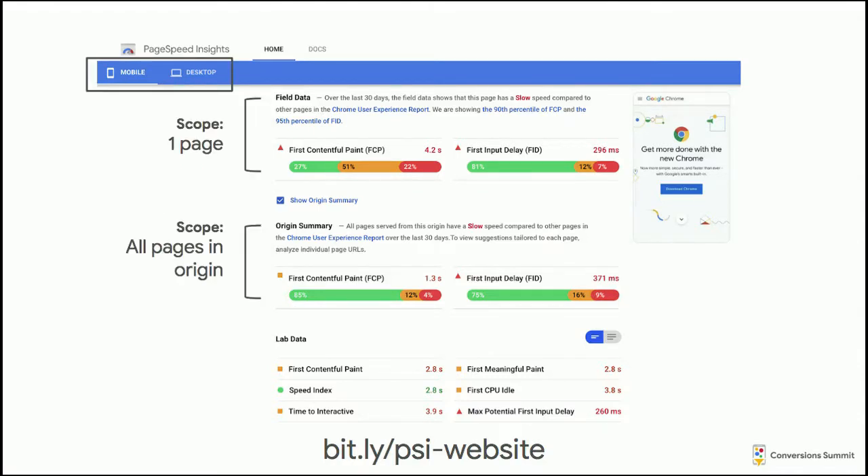There are two tables within this part of the report. The first gives you information on the specific URL you entered into PageSpeed Insights — for example, just YouTube's homepage. The second table is the origin summary, which gives you the aggregate performance of all the pages in that origin — every single page within youtube.com. That's neat because it's easy to forget there are other pages on your site besides the homepage, and PageSpeed Insights makes measuring all those pages easier.